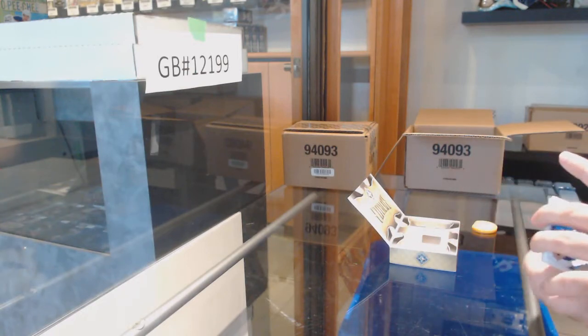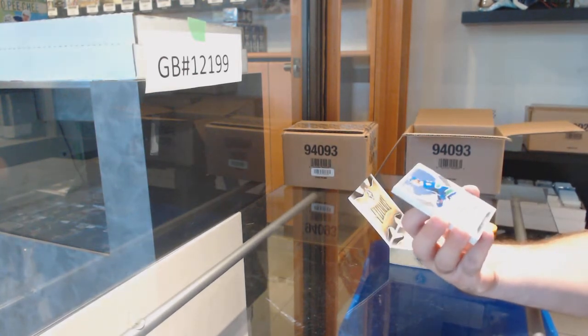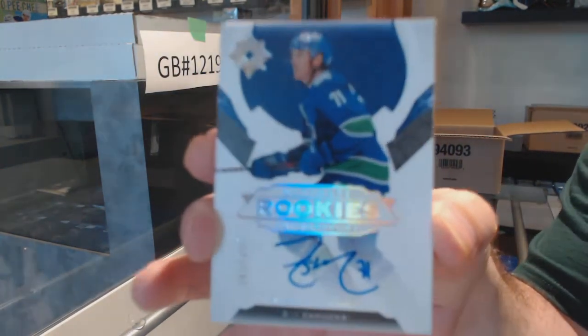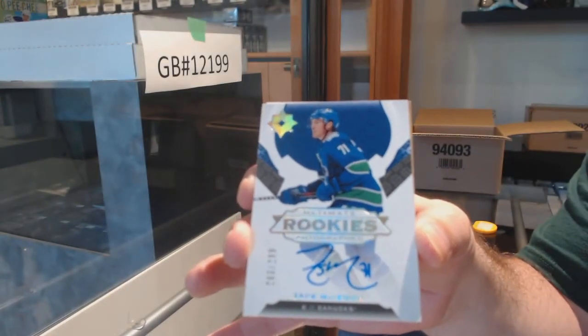Tell me about it — I collect Matthews. We've got — that's a nice start, and I was only three cards in here — a 299 Rookie Auto, Zach McEwen, to 299 Rookie Auto, Vancouver.